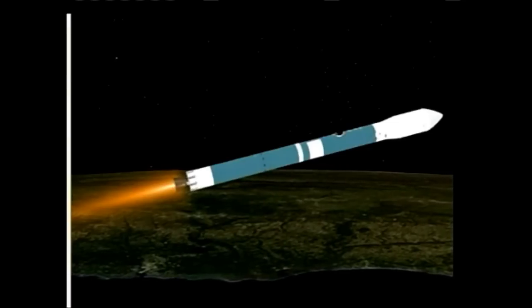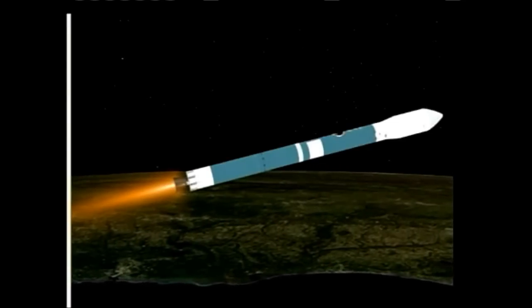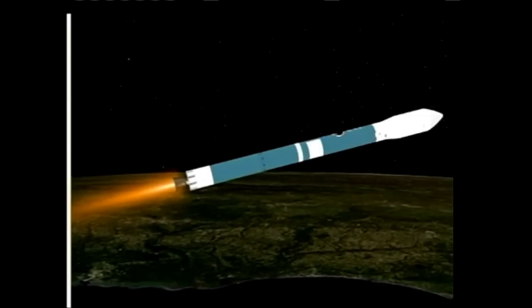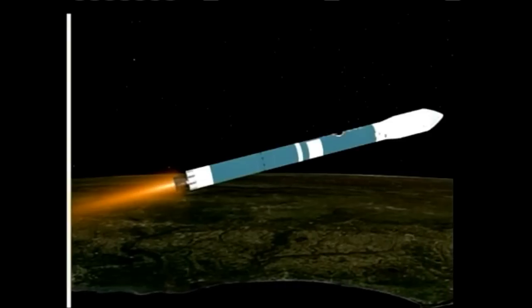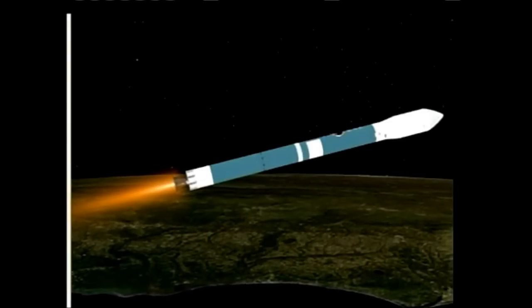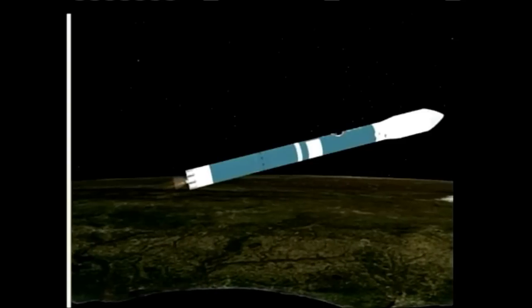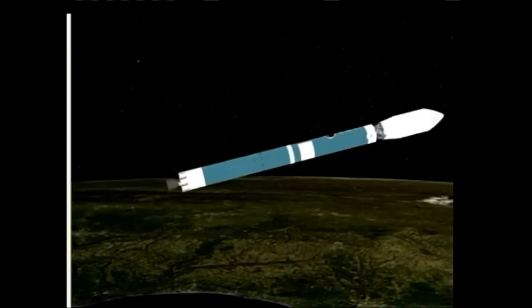Passing 4 minutes, 10 seconds. 15 seconds now remaining in first stage flight. Standing by for main engine cutoff. And we have MECO. Standing by for VECO. And we have VECO. Standing by for 1-2 SEP. And we have 1-2 SEP.